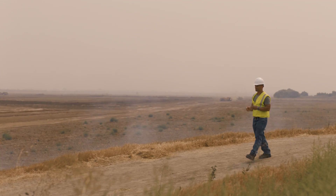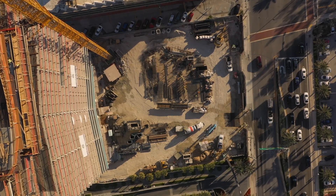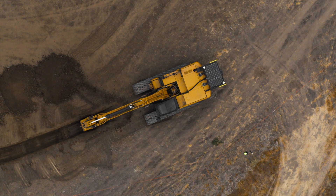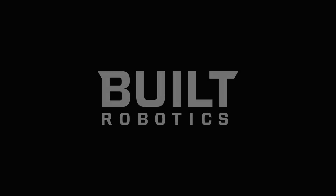We're here because of the builders who came before us. They created the world we live in — our roads, our cities, our homes. And when they needed a tool to overcome a new challenge, they invented it. Now it's our turn.